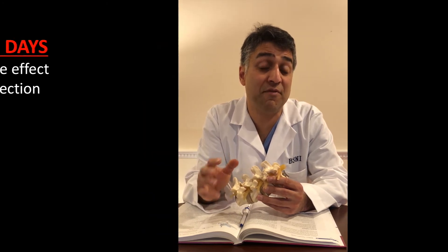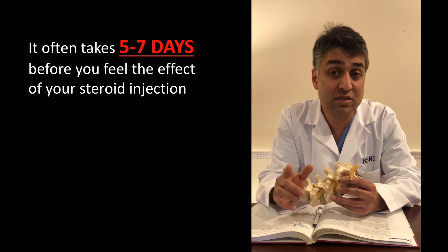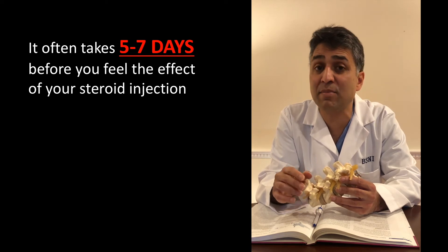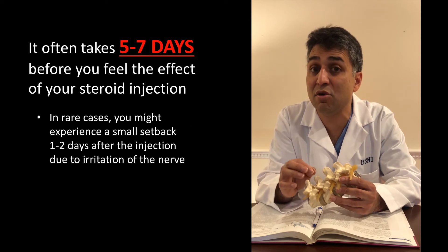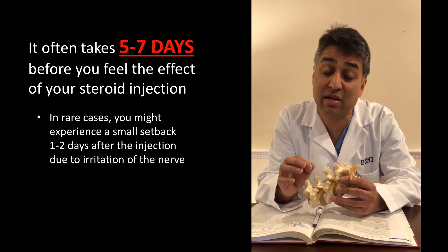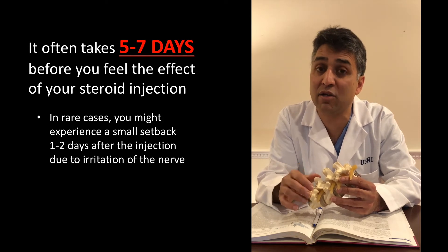You will not feel better the day of the injection. The steroids really don't help you for approximately five to seven days after the injection. This is very important to understand, and sometimes on the first and second day after the injection the nerve can be irritated, and in a few cases you can have a small setback or increased pain.